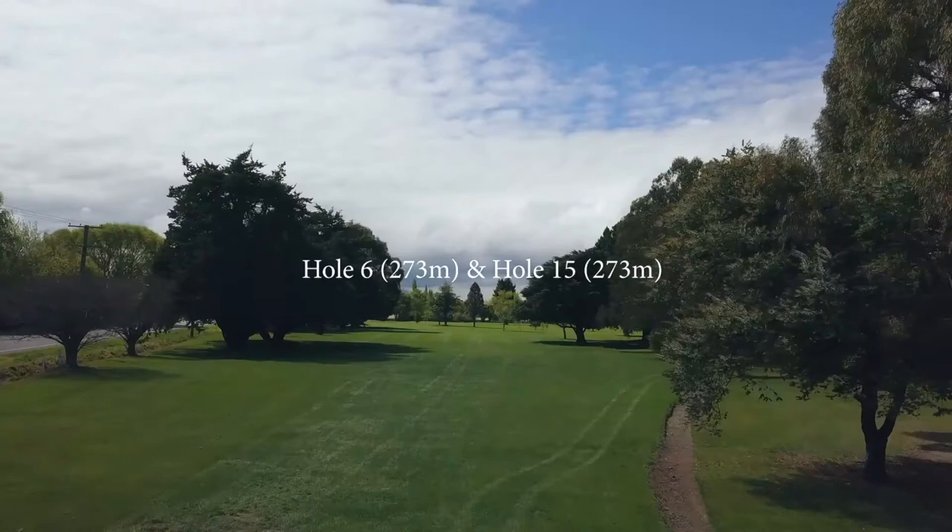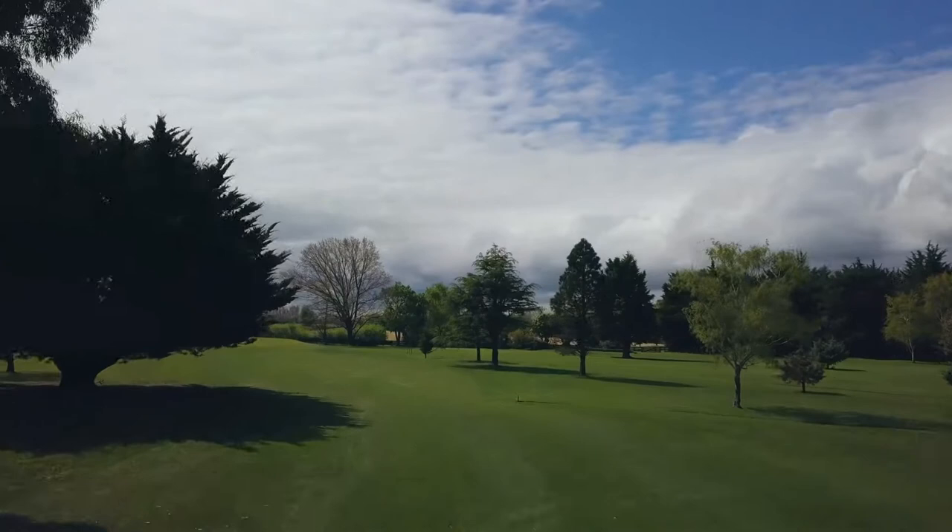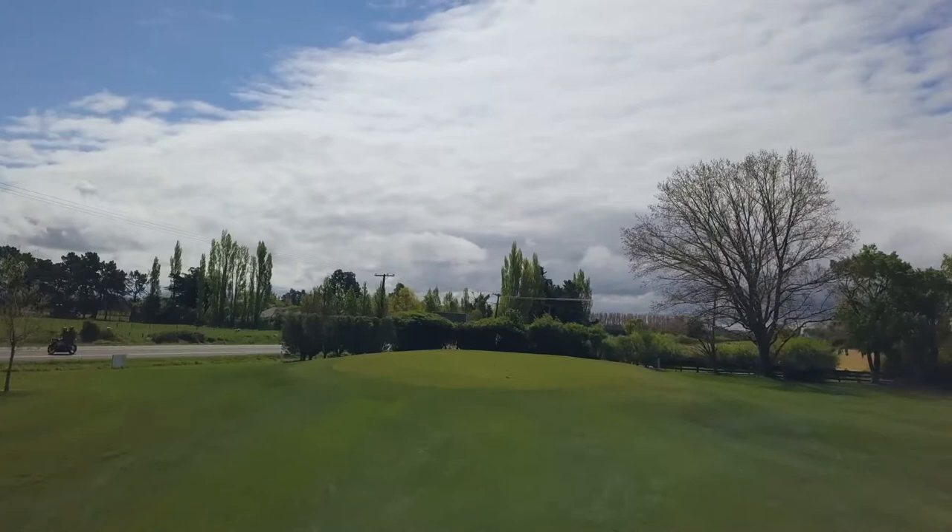Number six and fifteen are short par fours with a large conifer to the right which catches many a golf ball. Keep your drive to the right where you will have a good approach to the sloping green. The green drops off left and right, so try not to be long over the back.